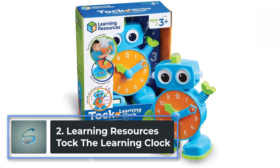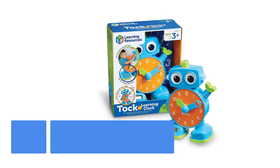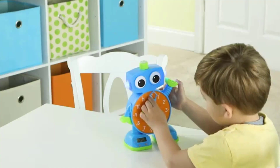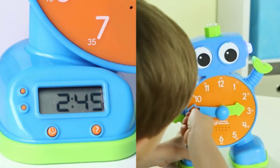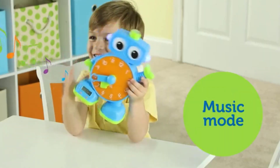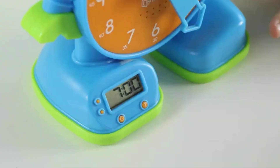Number 2: Learning Resources Talk the Learning Clock. Turn telling time into musical fun with Talk the Learning Clock from Learning Resources. This adorable learn-to-tell time clock for kids comes with analog hour and minute hands and a digital display that works as a real clock. Talk supports two time teaching modes. In musical fun mode, Talk rewards kids for correctly setting the hour and minute hands by playing snippets of fun, dance-ready tunes.